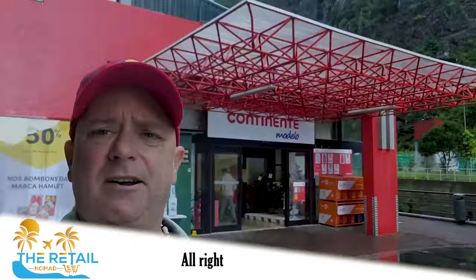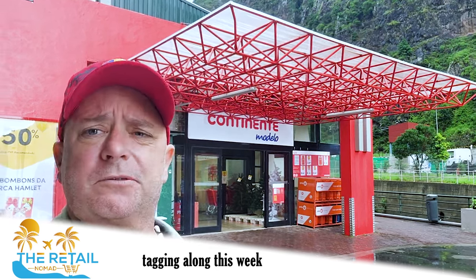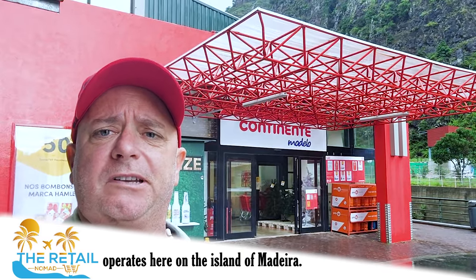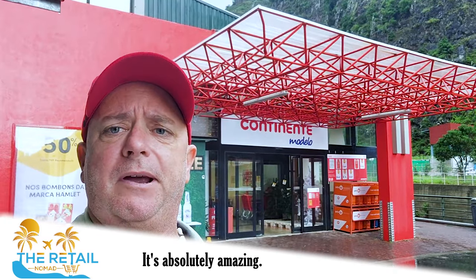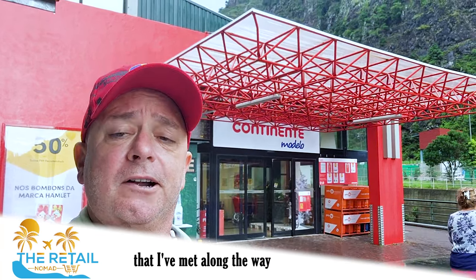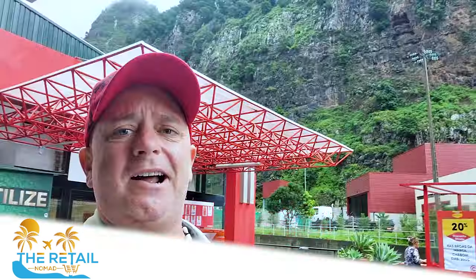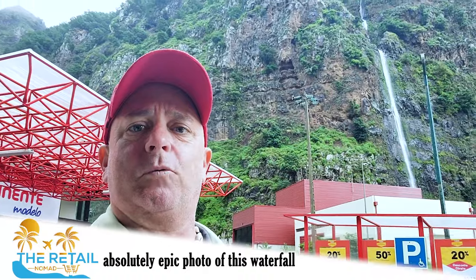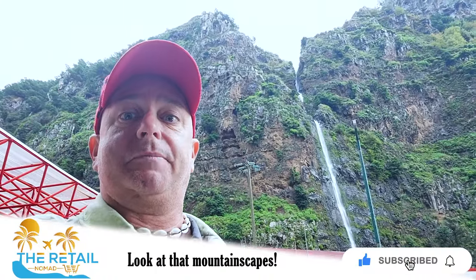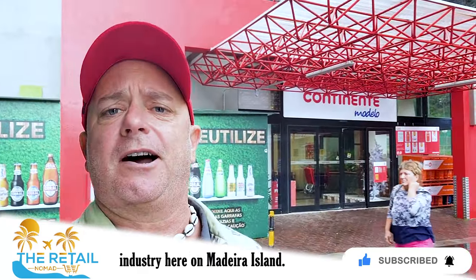Hopefully you've enjoyed tagging along this week learning and watching how banana production operates here on the island of Madeira. It's an absolutely amazing, stellar process with incredible facilities and people. We just walked out of Continente and I'm still blown away by the most absolutely epic waterfall outside this grocery store. Look at that mountainscape — the Retail Nomad showcasing the banana industry here on Madeira Island.